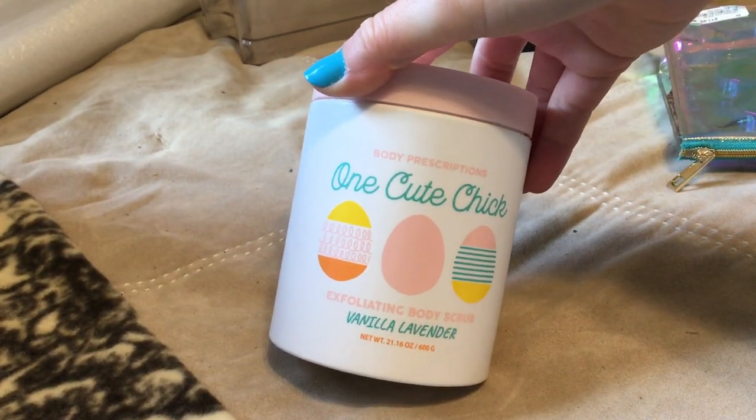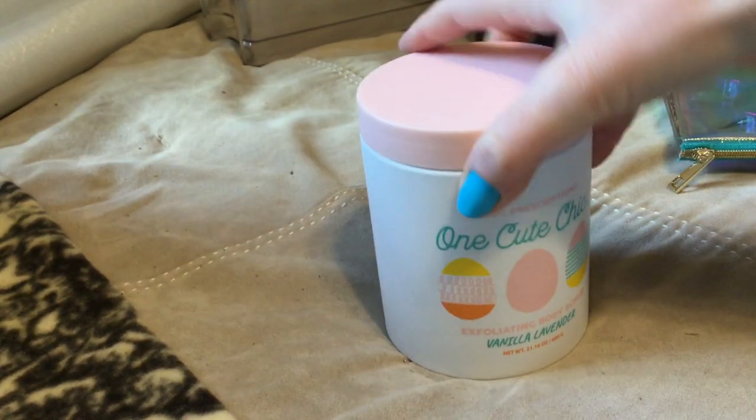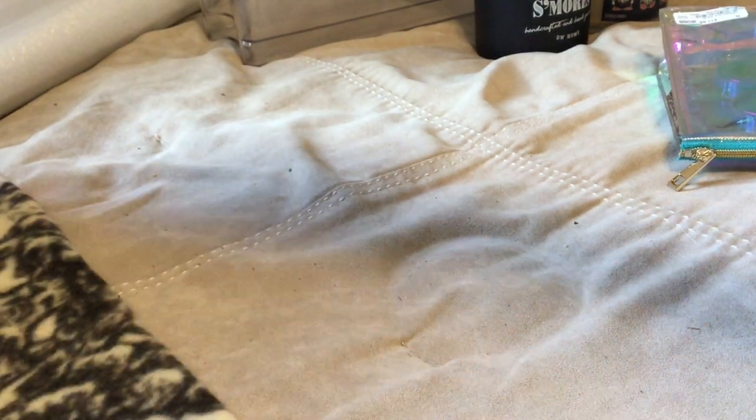And then they had a bunch of these in the cutest flavors — body scrubs and body lotions from Body Prescriptions, and they're like $5.99, so I picked one up because it was adorable.